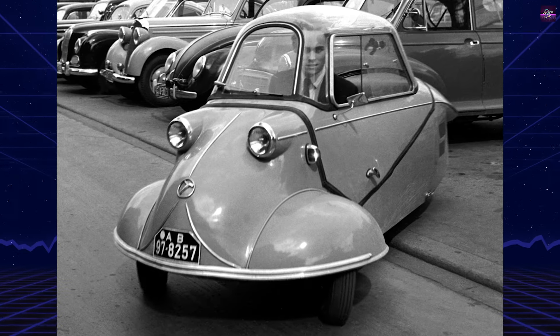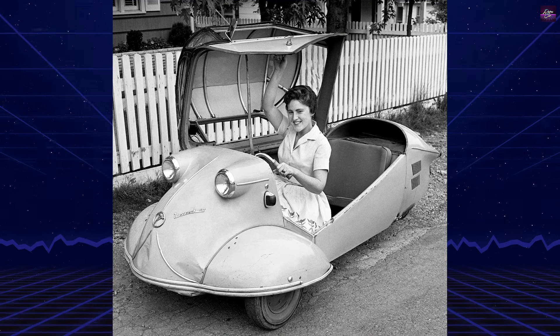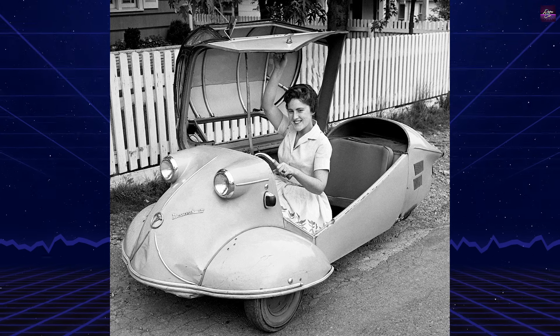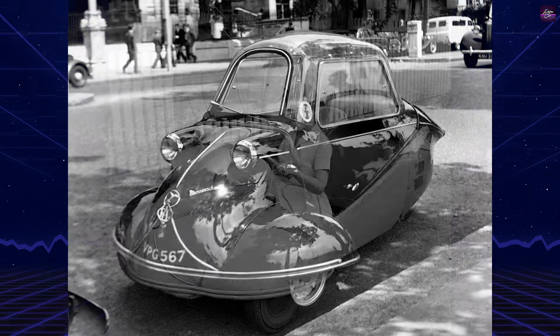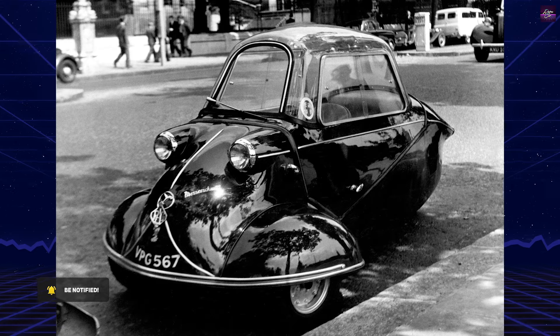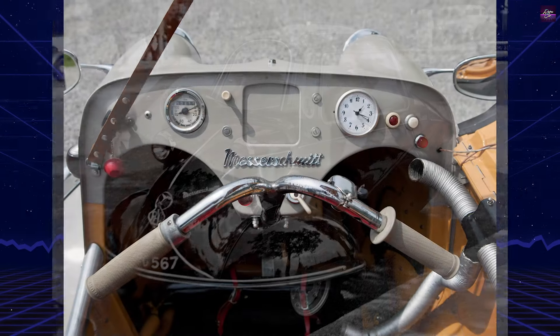These vehicles were a response to Messerschmitt's post-war ban on aircraft production, leading the company to diversify into other industries. Fritz Fendt, an aeronautical engineer, initially designed vehicles for disabled individuals, inspired by his work on the Messerschmitt Me-262 jet fighter.